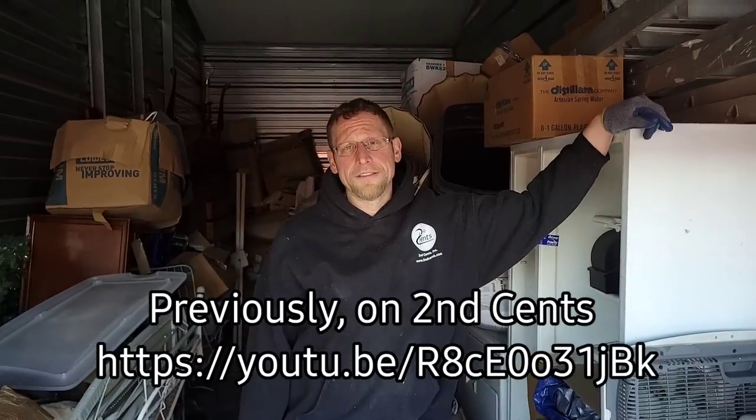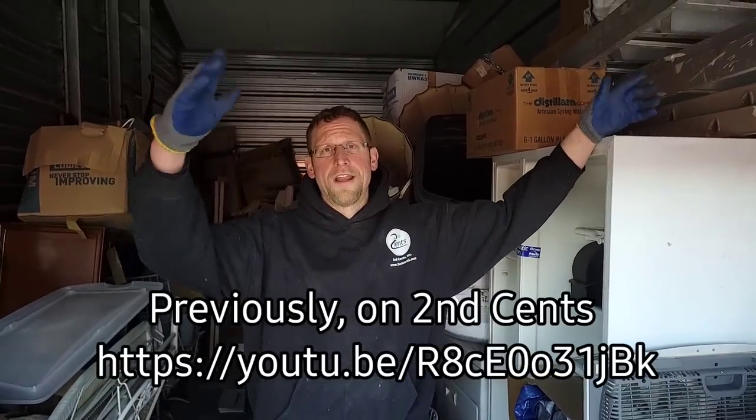Hey everybody, how are we doing today? Robert and Ziba, auctioneer extraordinaire, and I got Jeff the man Noble with me today. A 10 by 25 unit. The previous owner worked for the airlines, had money.